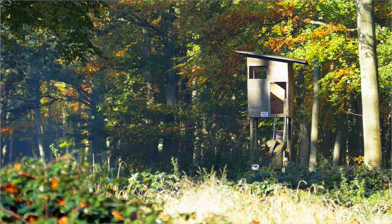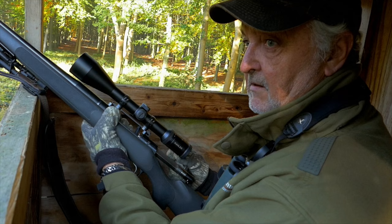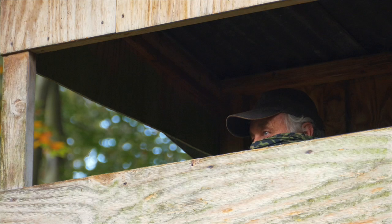Early signs are promising with plenty of wildlife in abundance, and Keeper Jeff has given us the most productive high seat on the estate. Sticking to the plan, we ascend to our chosen vantage point and await the Muntjac.